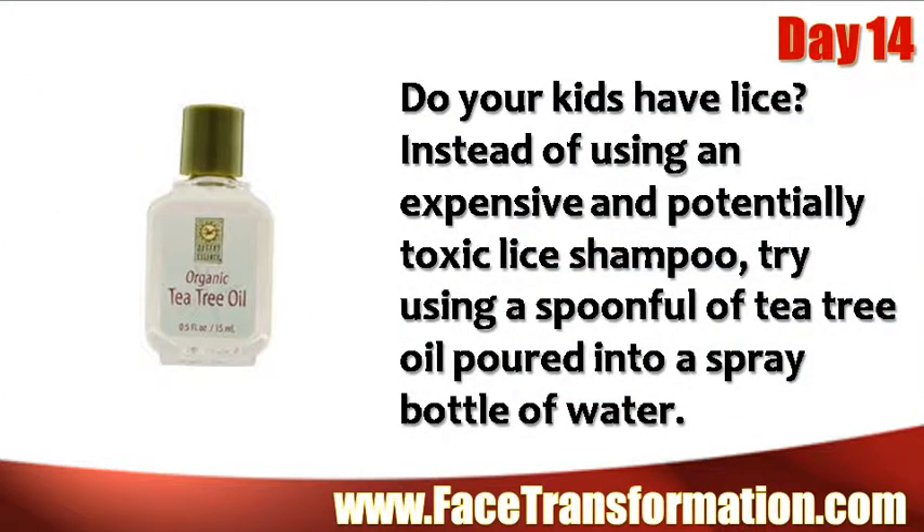Do your kids have lice? Instead of using an expensive and potentially toxic lice shampoo, try using a spoonful of tea tree oil poured into a spray bottle of water.